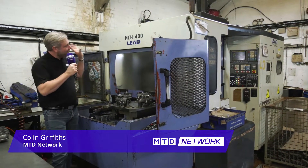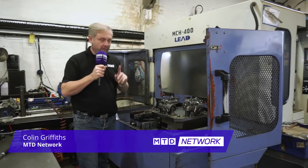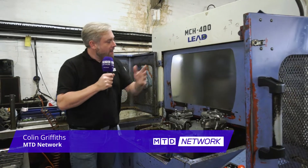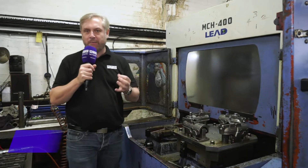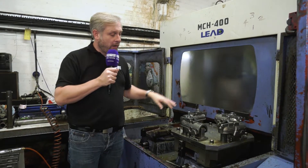We've got another blast from the past here — a Leadwell MCH 400. What does that mean to you and me? Well, first of all, 1998. A thing of beauty. Maybe not such a thing of beauty, but it just proves it's been well used. 1998. Four spindles in that time, but still going strong.